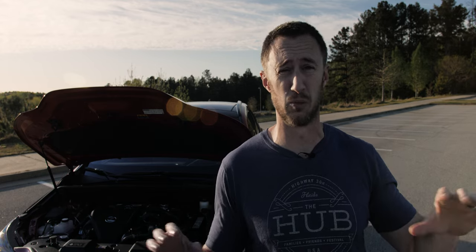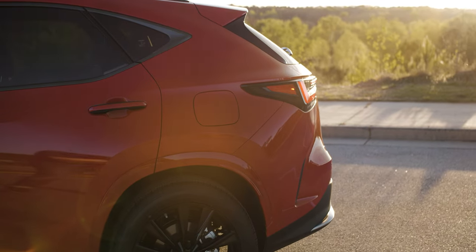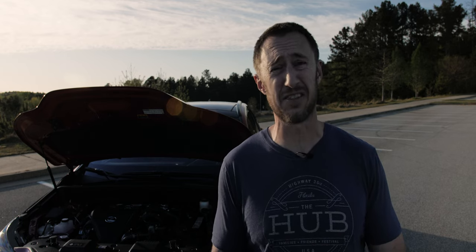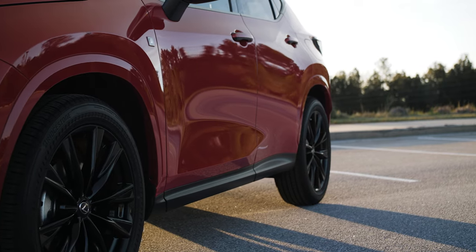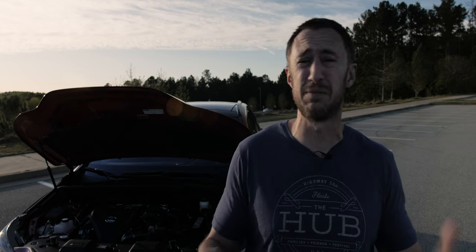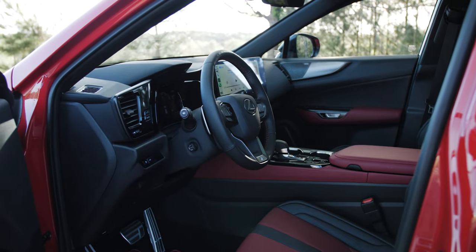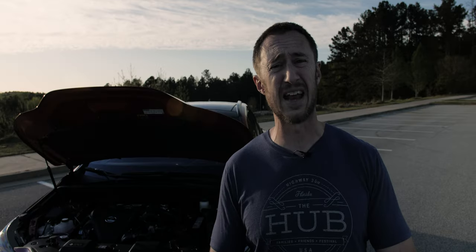When you dial it into Sport and Sport Plus with the adaptive variable suspension, you get meaningful differences in the way it feels — dare I say a little bit sporty. The brake feel is improved; it could be a little more progressive but it's definitely not grabby. Throttle calibration is perfectly acceptable. The steering doesn't have a lot of feel but it's accurate and has a pleasant weight to it. All in all, a big improvement in the way the NX drives.